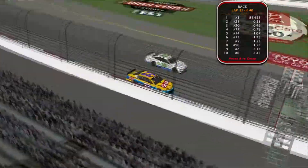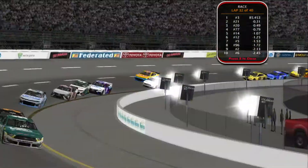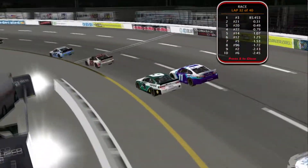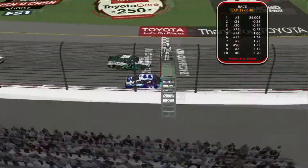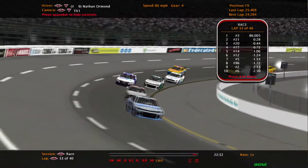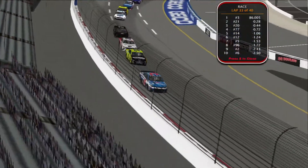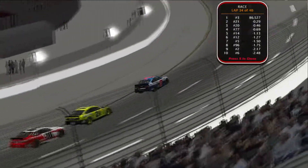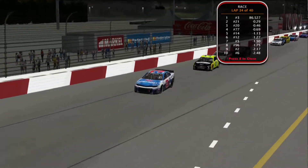Nine laps away from the checkered flag. The 10 car is going to try to make a move on the 37 and goes down the bottom lane. Nathan Ormond in the nine car nearly got loose on that corner — a close call. Eight more laps left. Seven laps to go and time is running out for these guys to catch the leaders. Nick Suchita has led almost every lap since taking the lead during the pit stops and no one's been able to catch him.